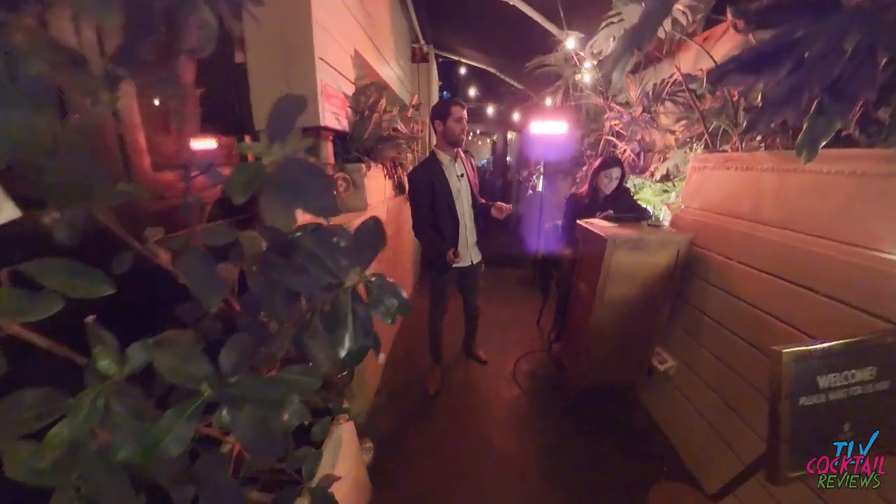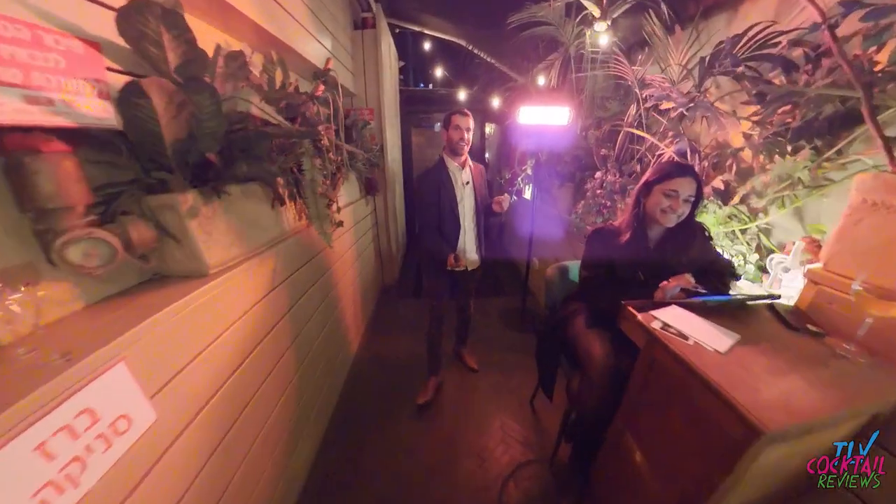Look how beautiful this place is. It's out of control. Check it out. I might say the Bell Boy is one of the finest places. Hi everyone, welcome to another amazing edition of Tel Aviv Cocktail Reviews.